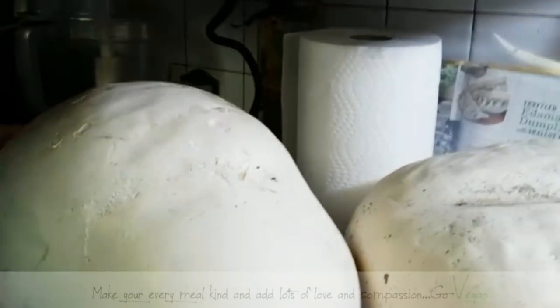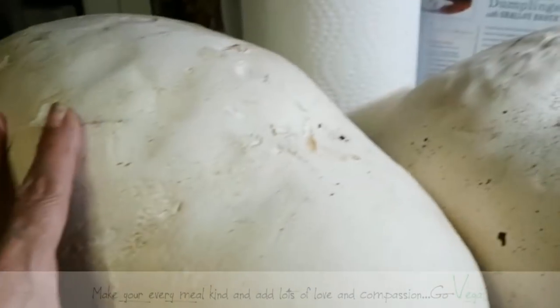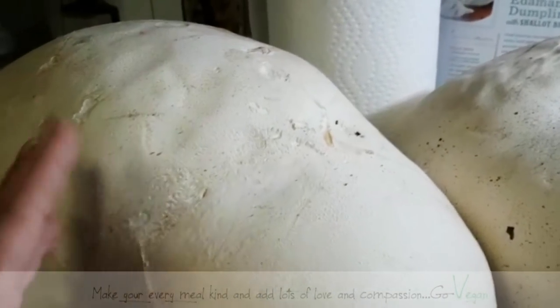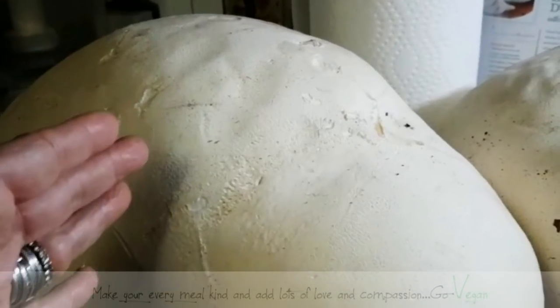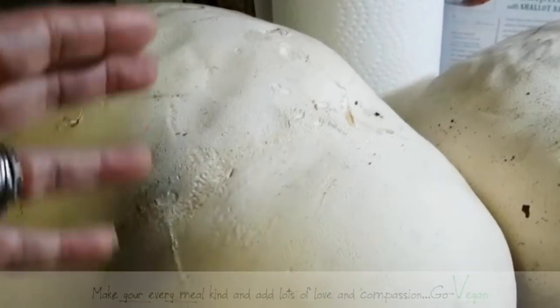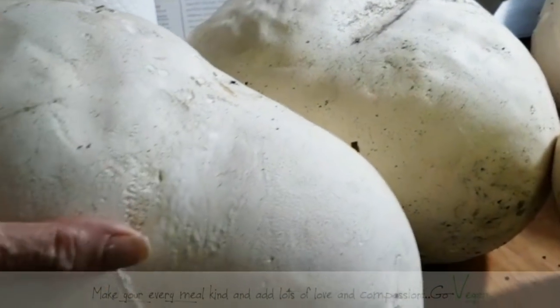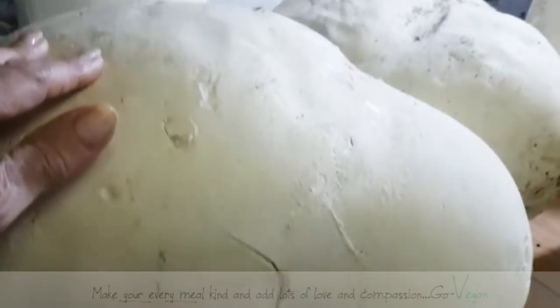Now, when you pick these they have to be white. When you cut them open they also have to be white inside. If they go yellow, or if they're green or brown, do not touch them. So when you're picking puffballs, make sure you know what you're picking, and then enjoy them.